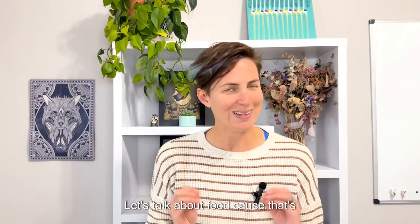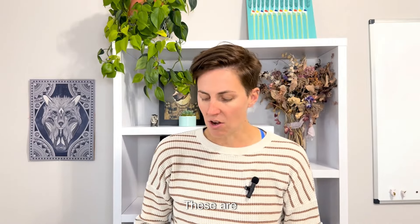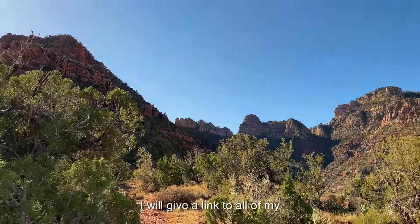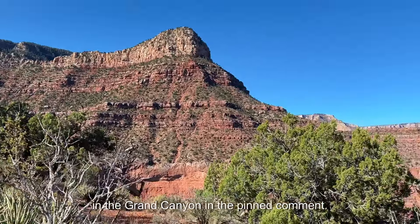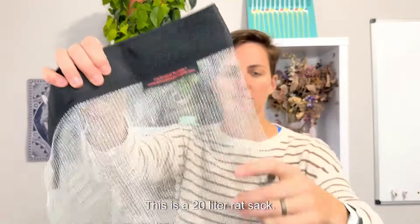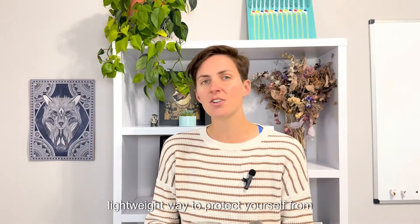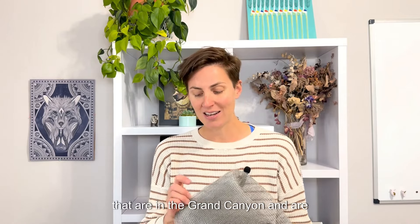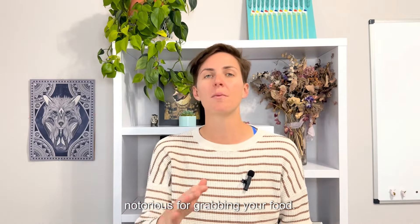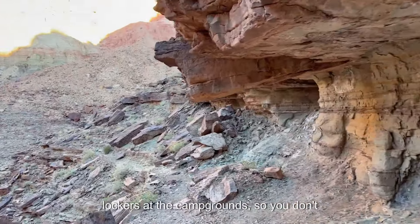Let's talk about food, because that's literally my favorite subject. You do not need bear cans out here. These are rodent-proof stuff sacks. I'll give a link to all of my favorite products in the pinned comment. This is a rat sack — a 20-liter rat sack. It has a chain mail mesh to it. This is a great lightweight way to protect yourself from the many different species of mice in the Grand Canyon that are notorious for grabbing your food.